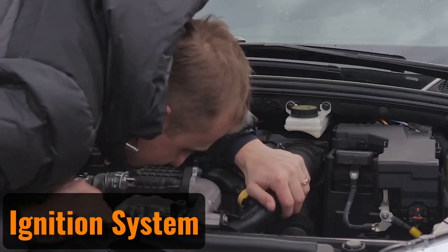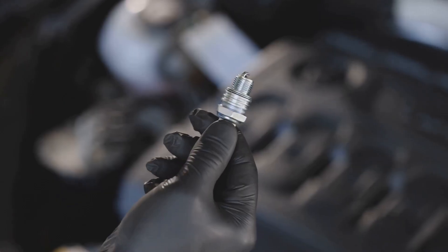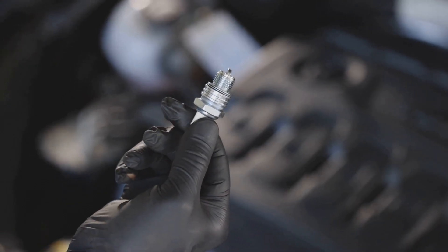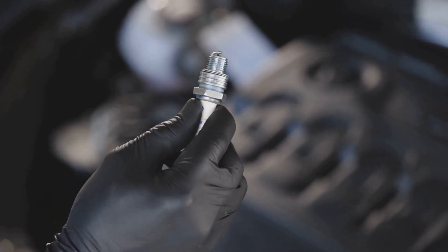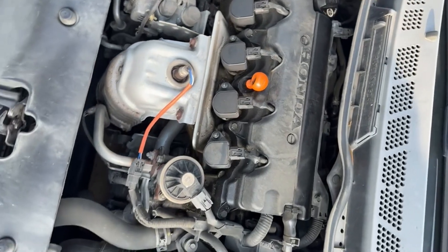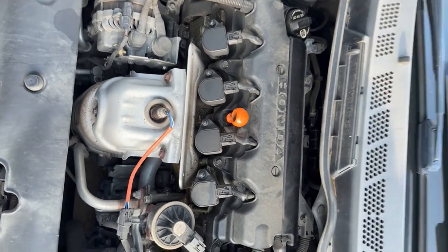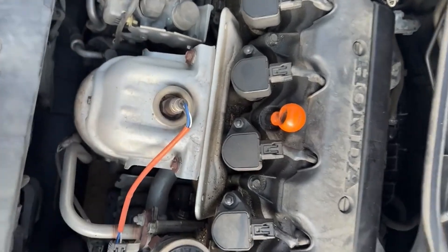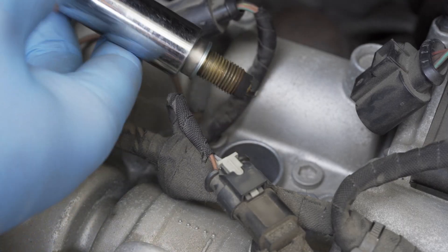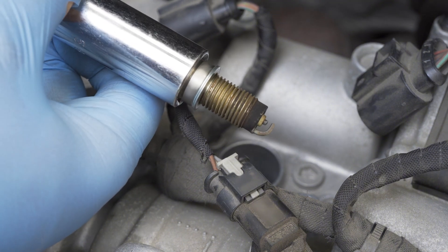One common cause of misfires under load is a faulty ignition system. If spark plugs are worn or fouled, they may struggle to ignite the air-fuel mixture properly, leading to sputtering or hesitation. Likewise, failing ignition coils or wires can result in weak or inconsistent sparks. Replacing spark plugs at recommended intervals, inspecting coil packs, and ensuring good connections in the wiring harness can go a long way in eliminating misfires.